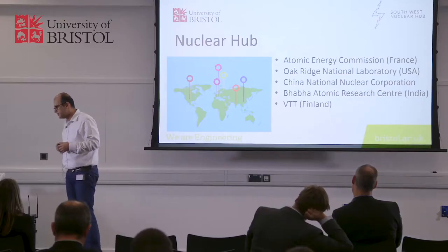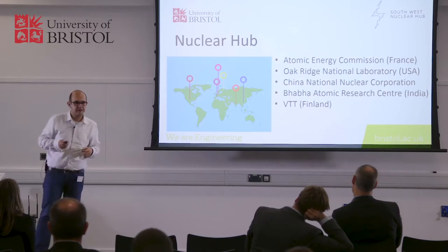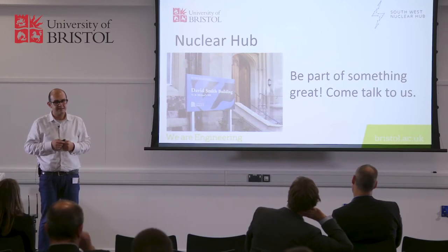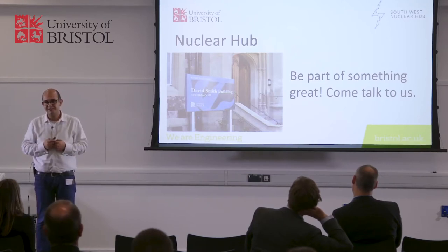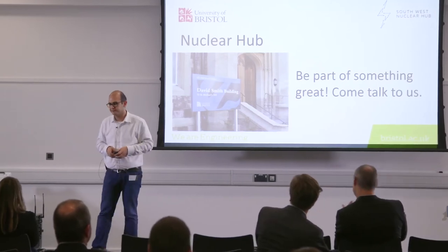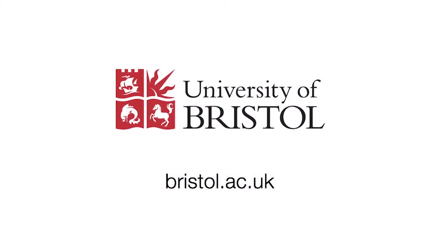If you are going to take a message from this talk: we are excited, we are motivated, and we do everything nuclear. Be part of something great. Be part of our nuclear hub. Come and talk to us. Thank you very much.